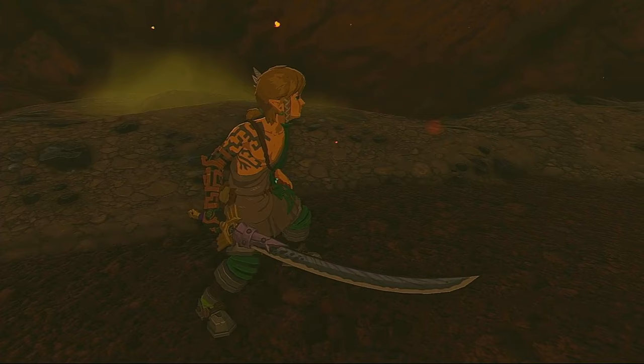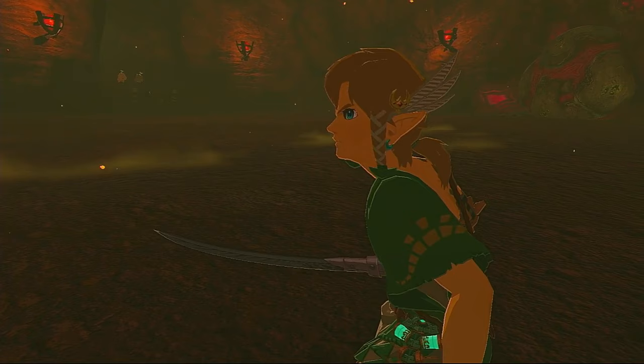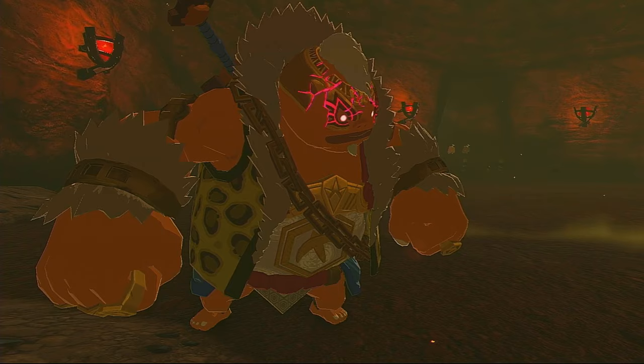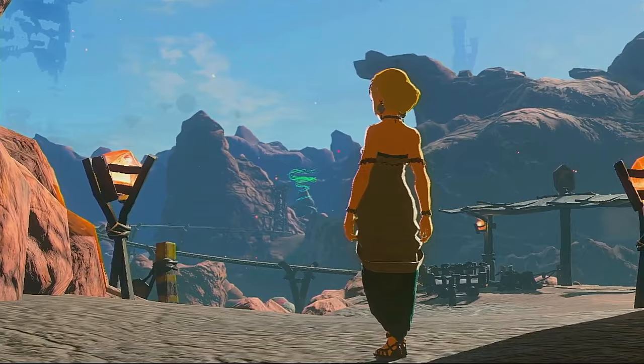I really like the blue Lizalfos horn as a weapon — it basically gives Link a katana. The game has a heavy Japanese feel to it, so why not embrace it? I also managed to create this really cool scene with evil Princess Zelda at the end. Normally you only get a brief look at her while she walks away, but I was able to make this, and I think it looks far more ominous.